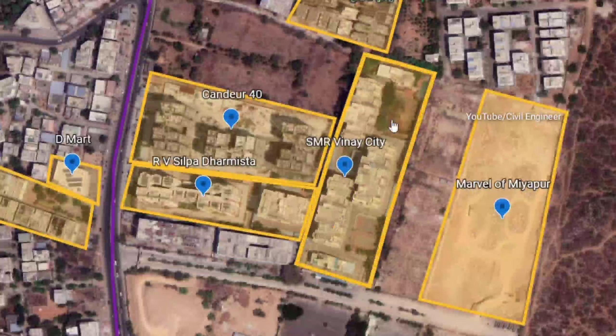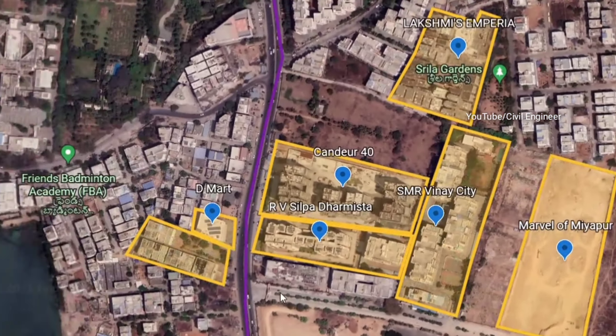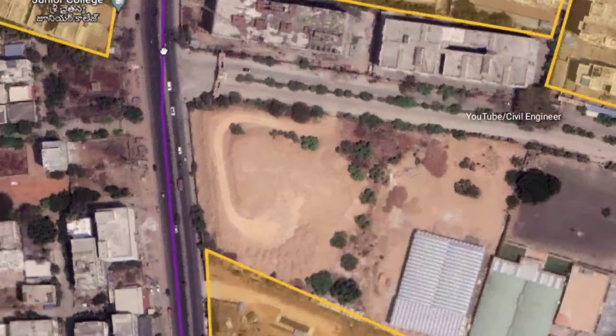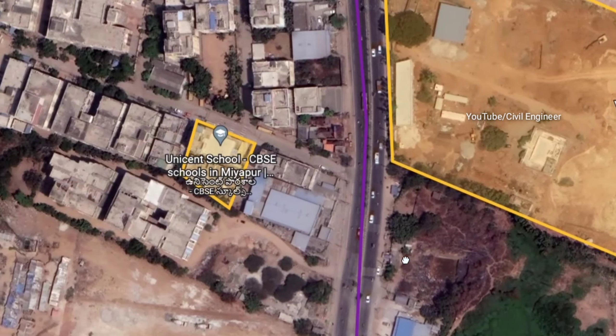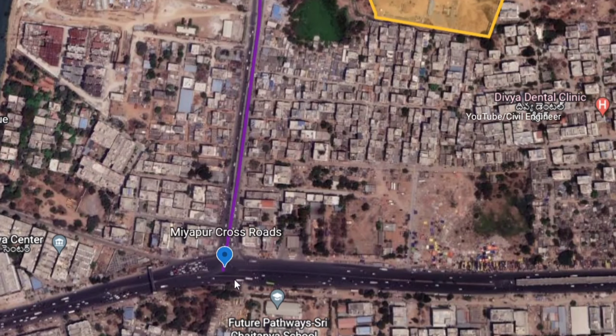Here we have a Gated Community. Here we have a Mamata Medical School. We are looking at Miyapur Crossroads. Here we have a Surya Global School. Here we have the Nebula Avasa project. This is Coca Cola Factory Road. We are looking at Aspire Space Miami.